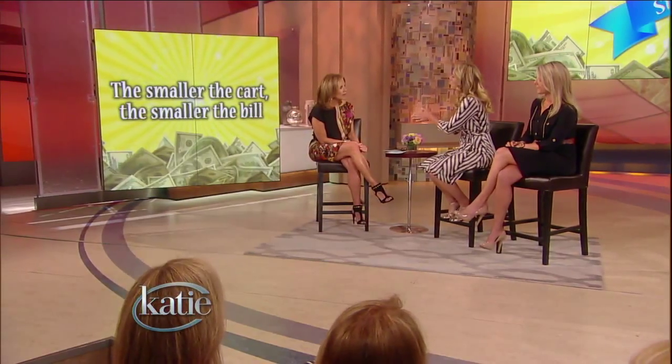The first tip, Melissa, is the smaller the cart, the smaller the bill. That's really a psychological thing at play here. The bigger the bag, the bigger the grocery cart, the more you spend — that's what studies show. So if a grocery store wants you to spend more money, they have to do one thing and one thing only, and that is increase the size of their grocery carts.